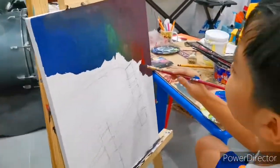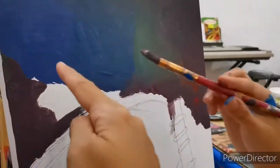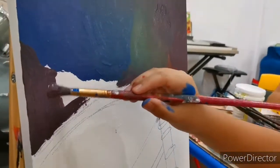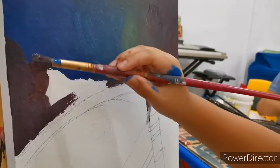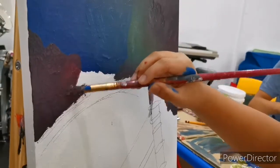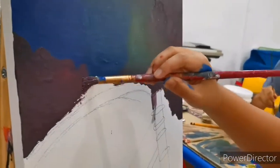I need to make sure na, since this is dry, you need to make sure that you can blend that with the blue one. Since may blue ka pa naman dyan, just get blue then blend it. Okay?